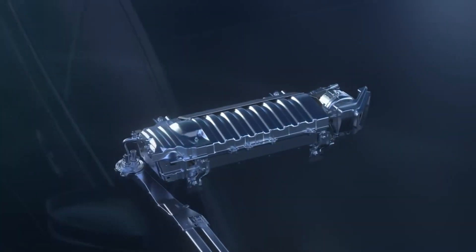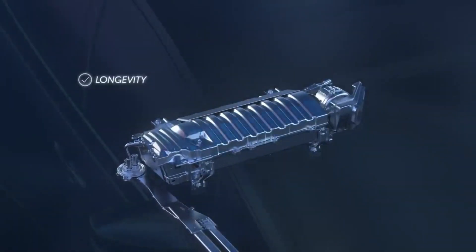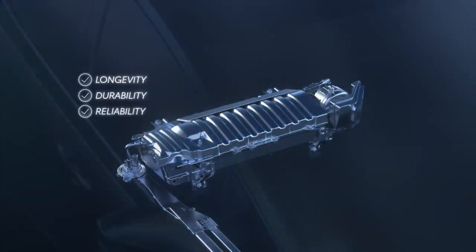Plus, its components, including the hybrid battery, have been designed with longevity, durability, and reliability in mind.